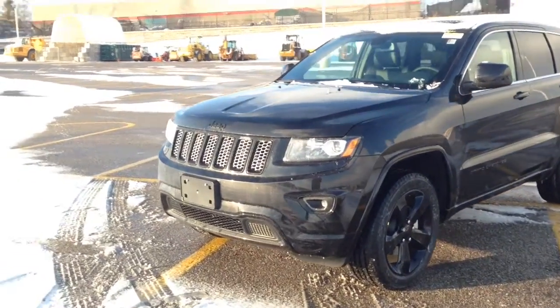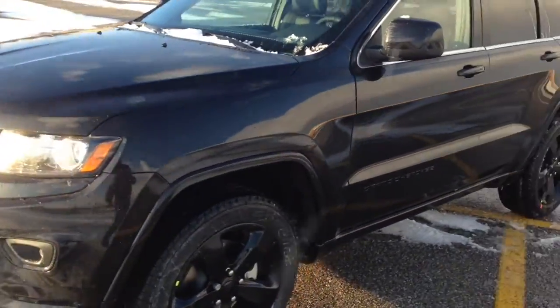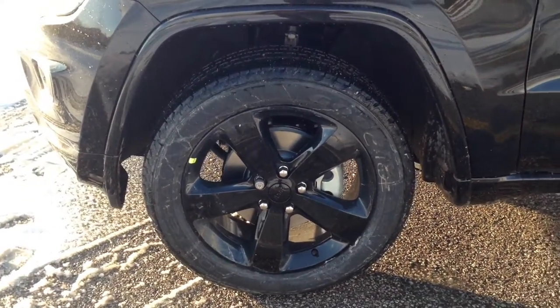Finished in brilliant black. Up front we have HID headlights, fog lights, blacked out emblems, and 20-inch alloy wheels painted black.